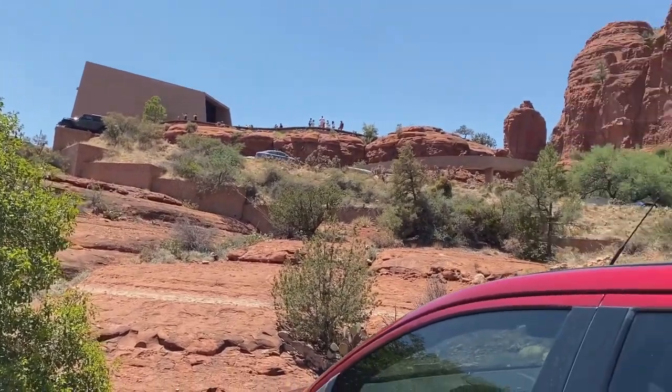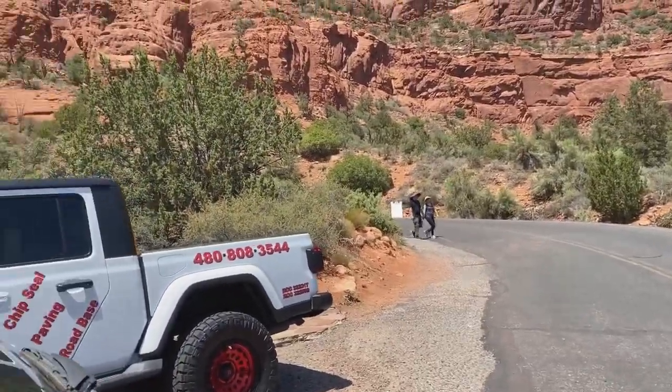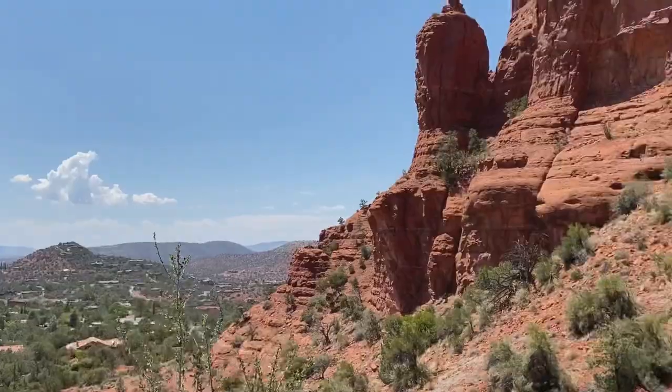Guys, this is where the chapel is — all the way up there — so we have to walk all the way up.